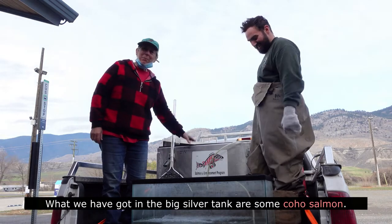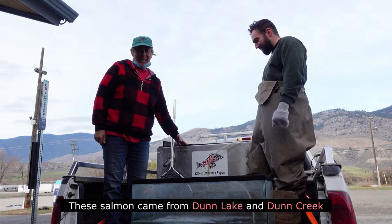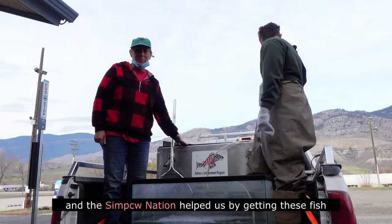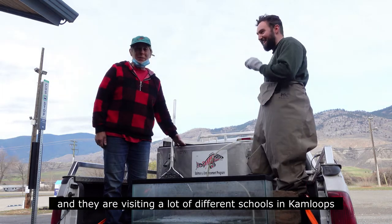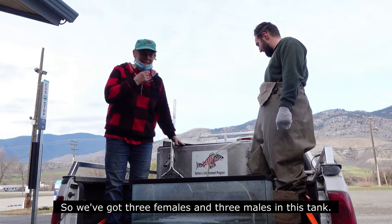Good afternoon. What we have in the big silver tank are some coho salmon. These salmon came from Dunlake and Dun Creek and the Syilx Nation helped us by getting these fish. They are visiting a lot of different schools in Kamloops as well as here at the Wildlife Park. We've got three females and three males in this tank.